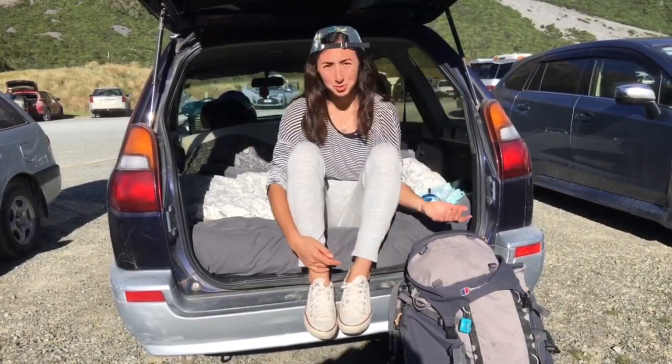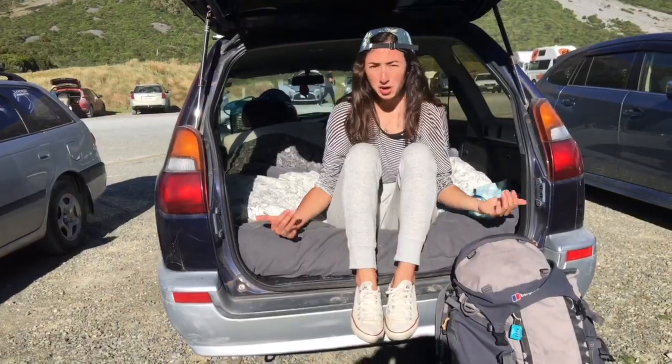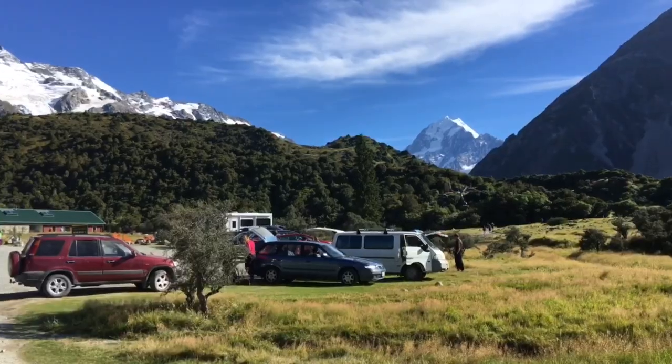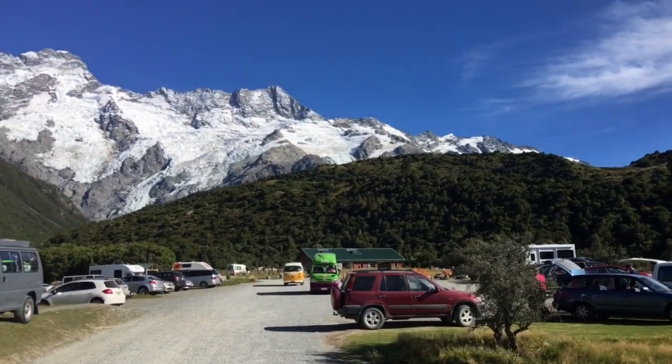Good morning YouTube! We just woke up at Mt Cook, right underneath a glacier, which is pretty epic. We're at Whitehorse Hill campground this morning — $13 a night, so not too bad. We definitely need to find a free campground tonight though; can't afford to keep staying here.